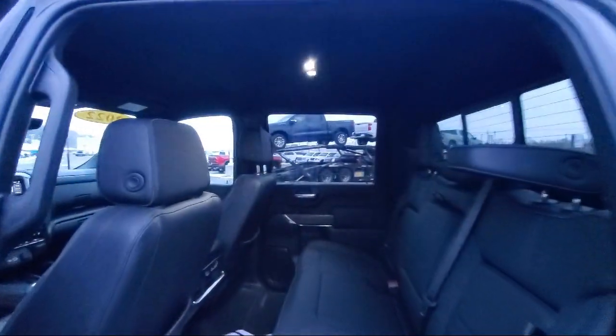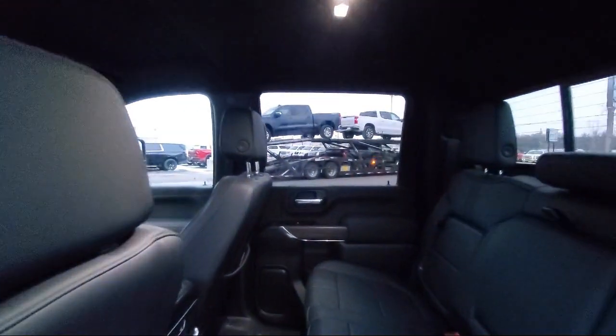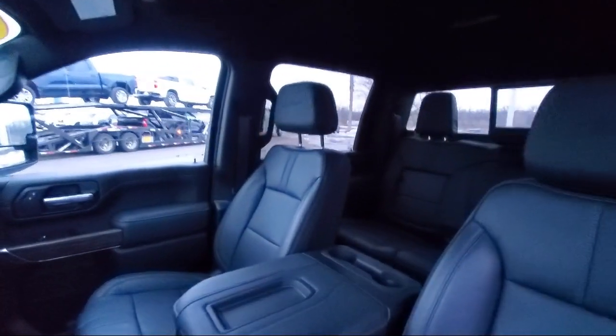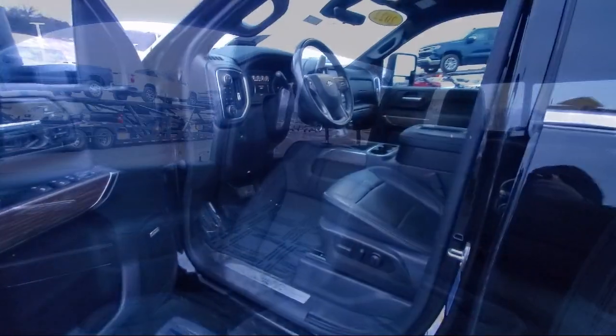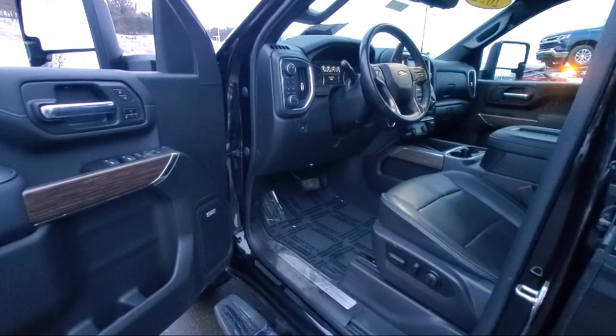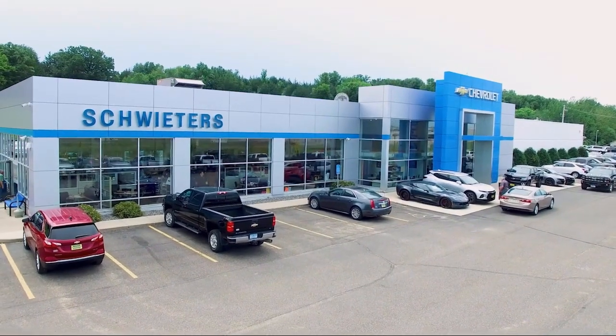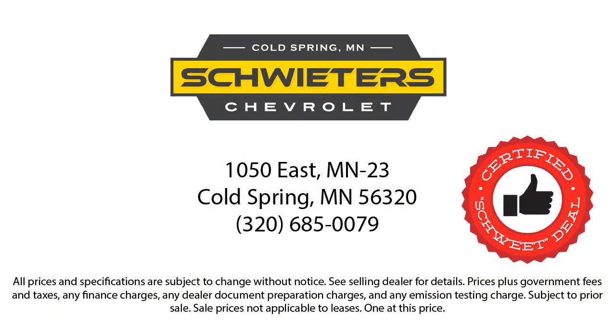Family owned since 1998, three generations of Schweders are proud to live in and serve the communities of Central Minnesota. We have streamlined the shopping and buying experience to make it as rapid, smooth, and as pleasant as possible. Our skilled and friendly team will help you find the perfect vehicle to meet your needs. We welcome you to come in and experience the way we do business — Schweder Chevrolet of Cold Spring, your home of the certified Schwed deal.